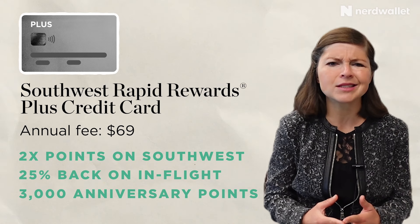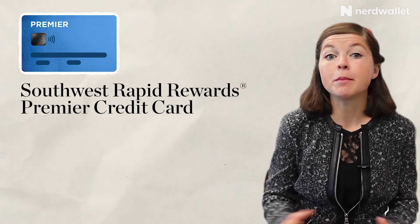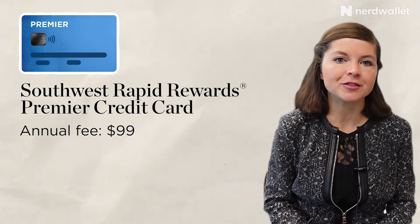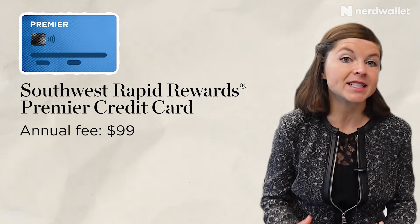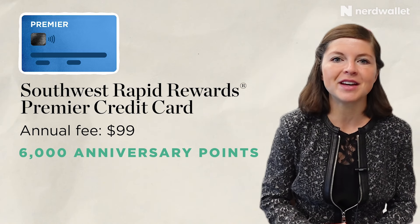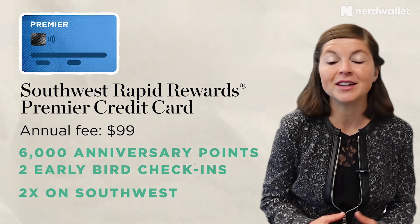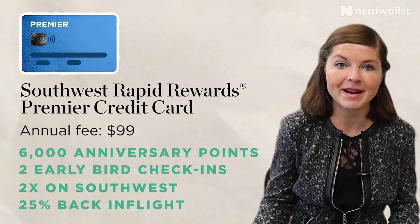It's a low-level card with low-level perks. Frequent travelers are probably best off with one of the next two cards. The Southwest Rapid Rewards Premier credit card has a $99 annual fee, but you get an anniversary bonus of 6,000 points, which are worth about $90. That's almost enough to justify the fee right there. Plus, you get two early bird check-ins per year, that same 25% back on in-flight purchases, and bonus points on spending.